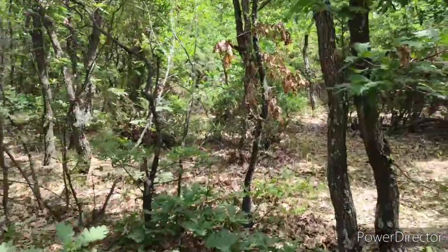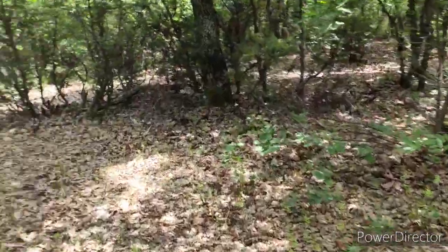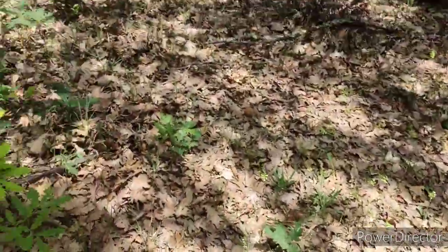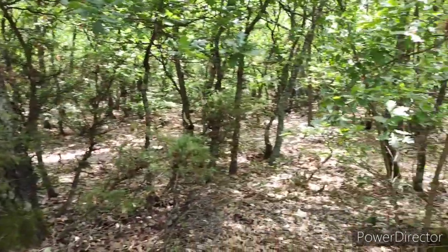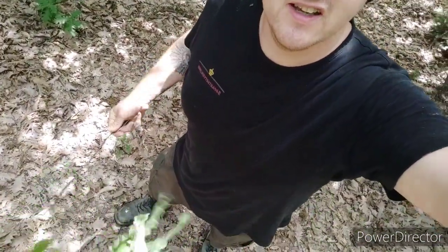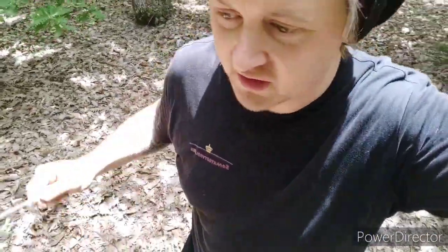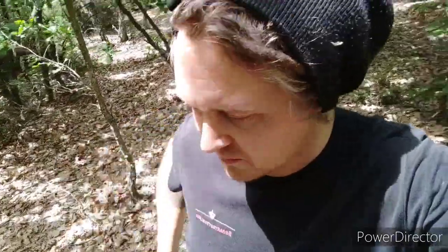There's enough porcinis and chanterelles around that I've not been desperate enough to try those yet. Also when I'm out in the woods I've always got one of these — a bit of oak tree branch. So many cobwebs; you keep walking through and get a face full of cobwebs if you don't wave this in front of you everywhere you go.